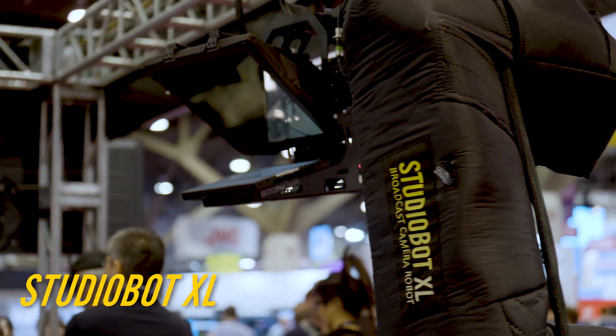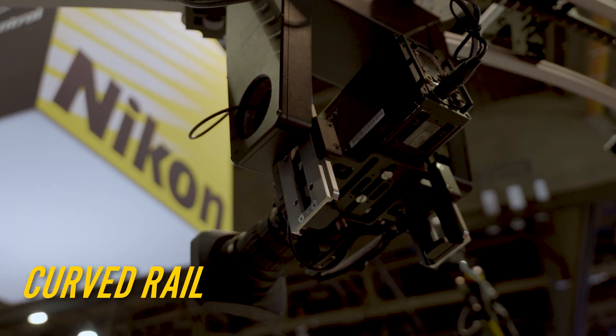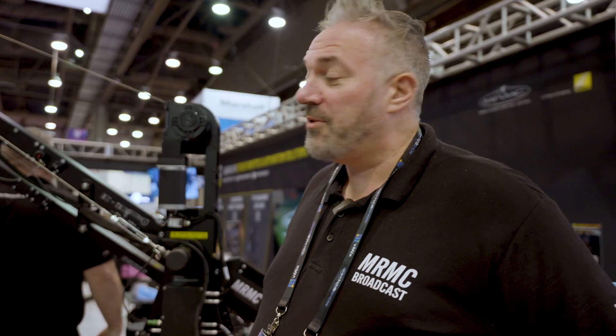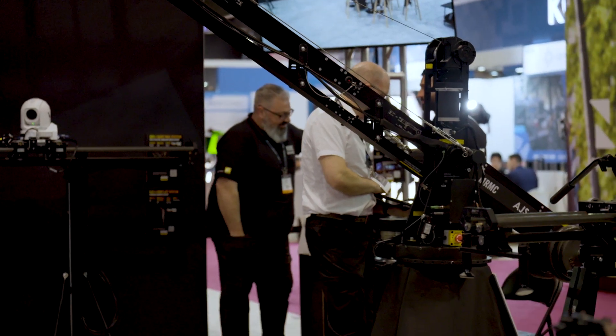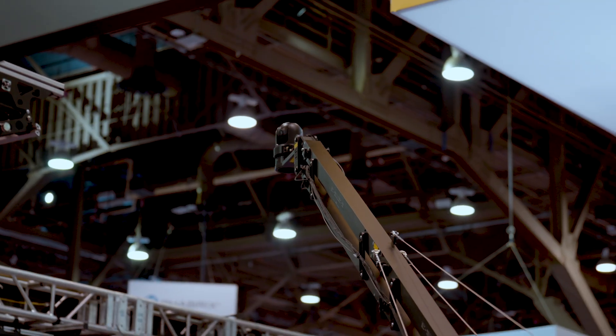We've got the big studio bot. Up here on the top we've got a curve rail system. This is the AJS — it's an automated jib system. It's a really interesting product because it's both a manual jib, a semi-automated jib, and a fully automated jib.